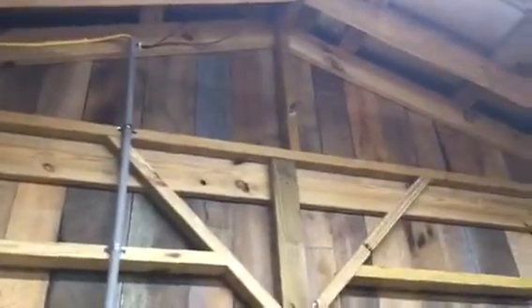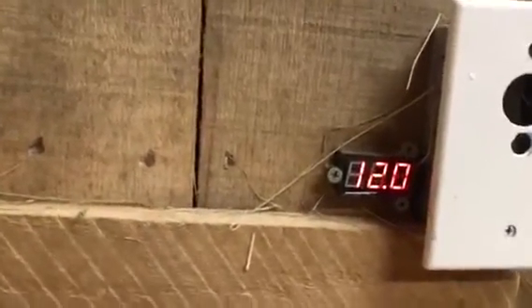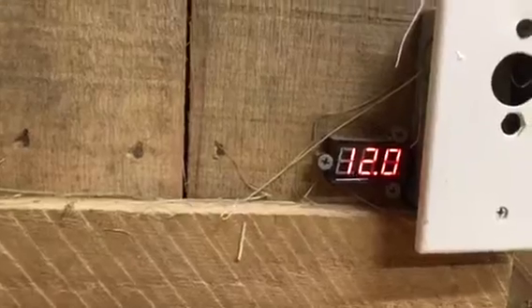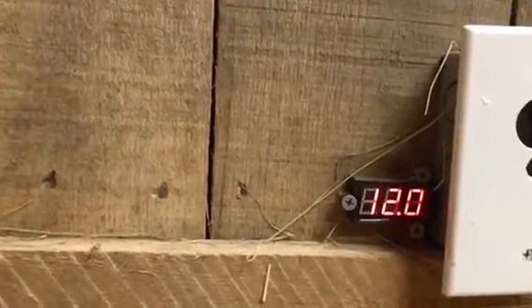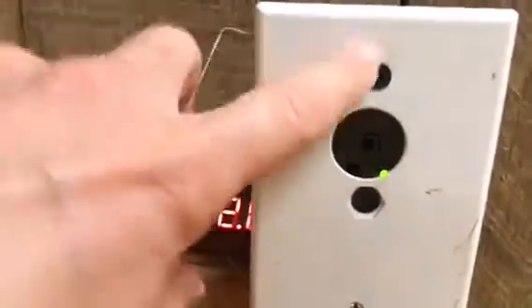Over here you can see the pipe — that is where the wire from the solar panels actually goes down. Underneath Tag's little bed is where the batteries are stored. I've been out here probably about 15 to 20 minutes with the lights on, and it was at 12.6 volts when I got out here and now the volts are 12.0.